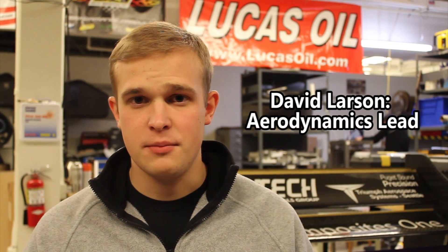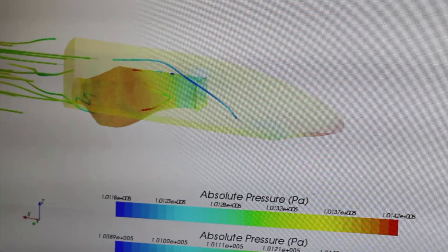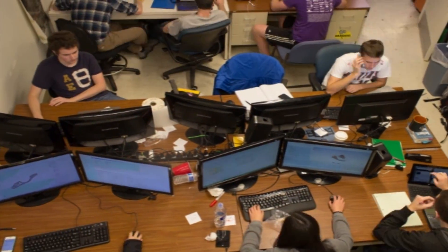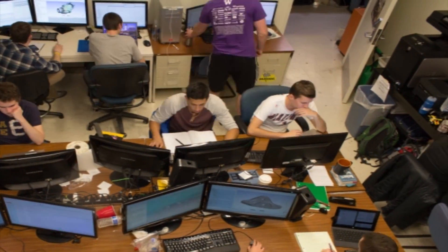The overall goal of the aerodynamics team is to turn airflow into downforce. By increasing the normal force on our tires, we increase our grip and therefore overall vehicle performance. With this year's aerodynamic package, we're looking at a 30% increase in downforce, a 10% decrease in drag, and a 50% decrease in mass — so across the board improvements over last year's design that I'm really excited about.